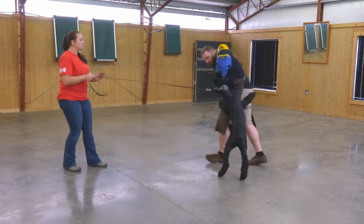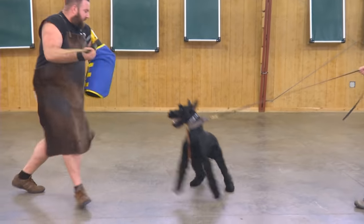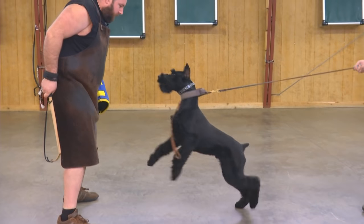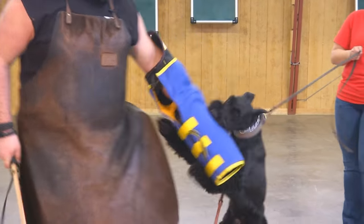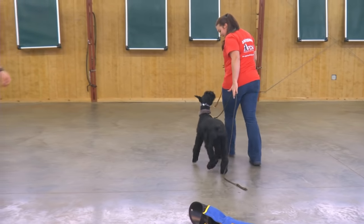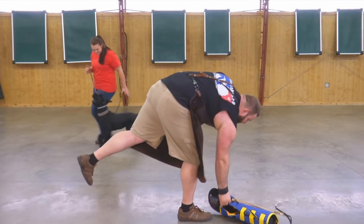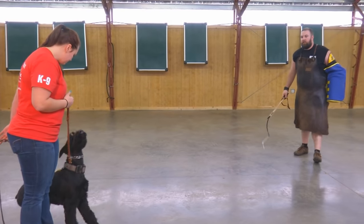He's got good balanced drives. He has prey drive and he has defense drive. Most giant schnauzers have defense drive, but very few of them have prey drive — the desire to chase and grab and grip. This young dog's got pretty decent grips. They're something we're going to spend a lot of time working on and developing, taking this breeding program to the next level.